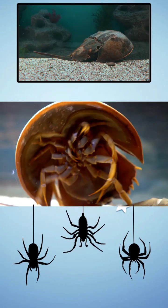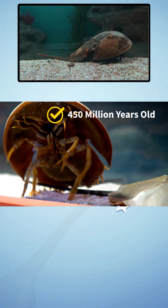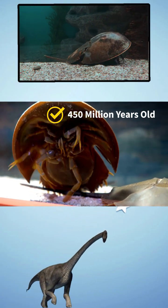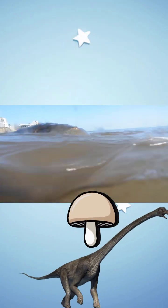It's been shuffling along the ocean floor for over 450 million years. That's older than dinosaurs, older than trees, even older than fungi with opinions. So how did it survive five mass extinctions?